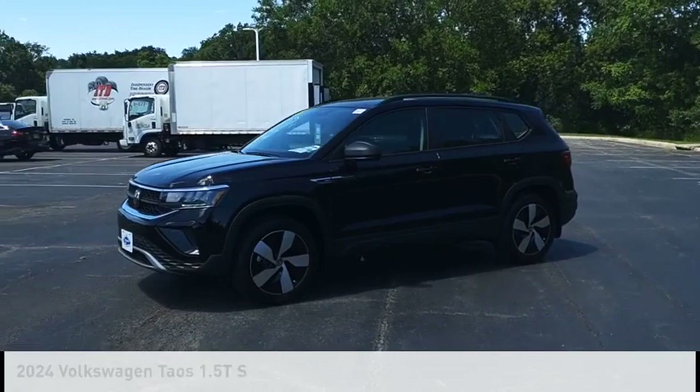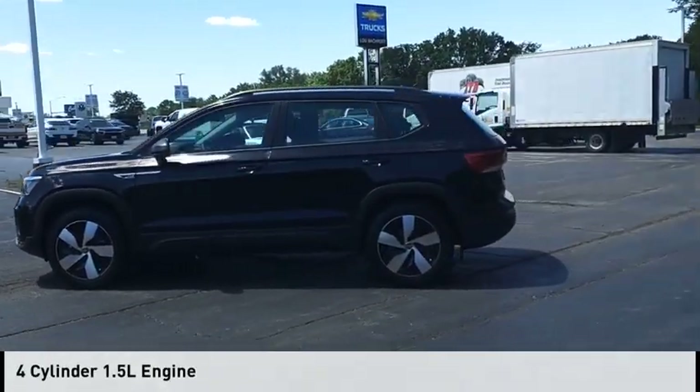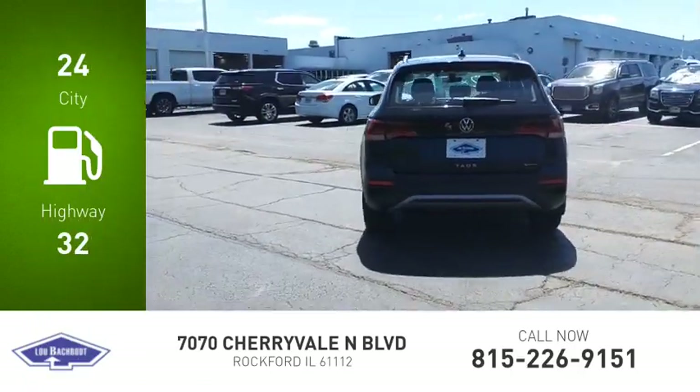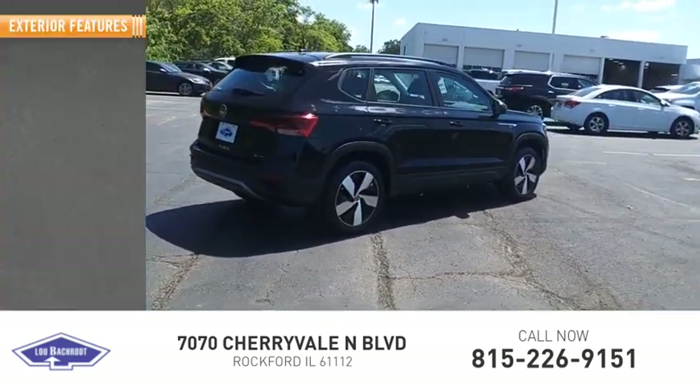This vehicle is powered by an all-wheel drive, four-cylinder, 1.5-liter engine. Great fuel efficiency saves you money by requiring fewer trips to the gas station. This vehicle has less than 100 miles. Here are some of this vehicle's great options.